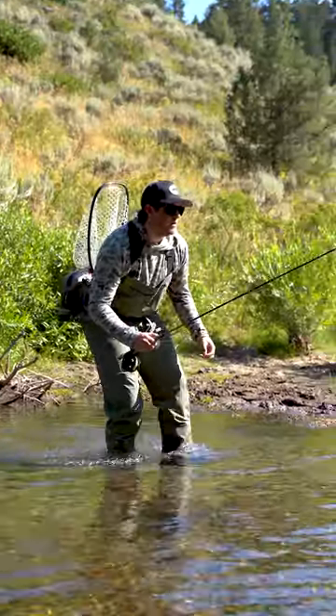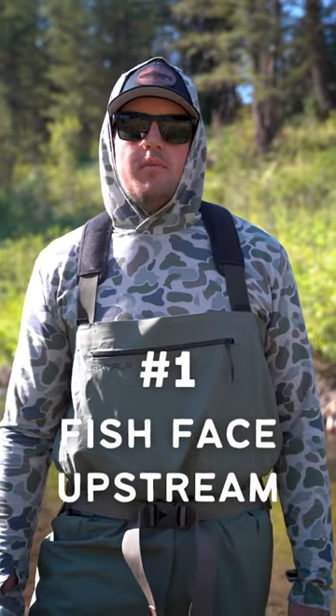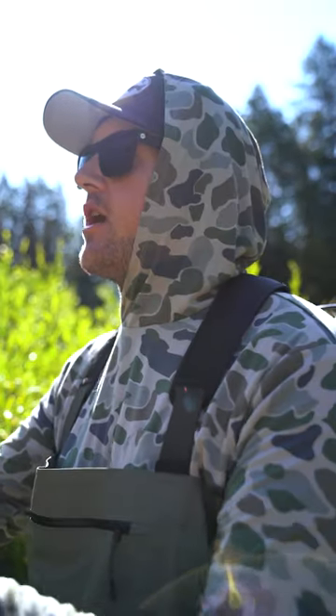Before we talk about how to sneak up on them, there are two fly fishing principles that we need to cover. Number one: fish face upstream. Fish are always hanging out in the current, and that current acts like a conveyor belt bringing food directly towards them.